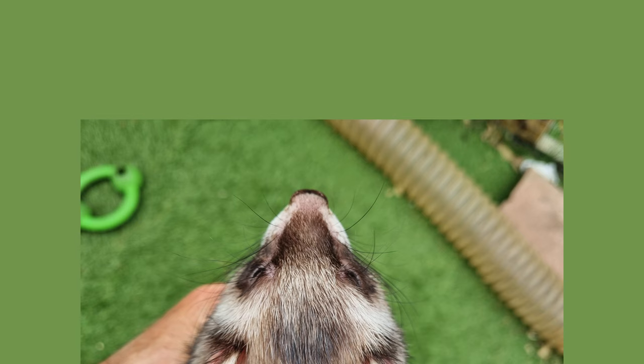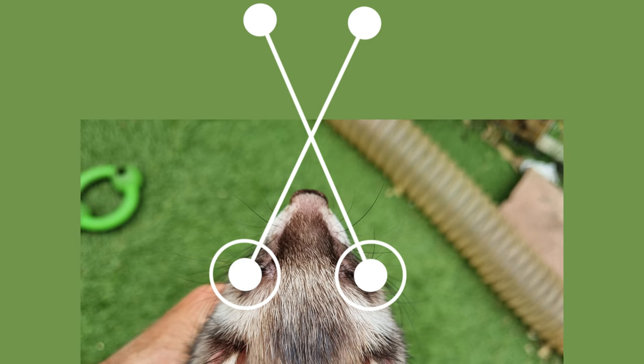Finally, for a ferret, the combination of side-set eyes and a long nose results in a blind spot just in front of their face. However, it's unlikely to be noticeable for the ferret, as at that range their superior senses of touch and smell will be the overriding input.